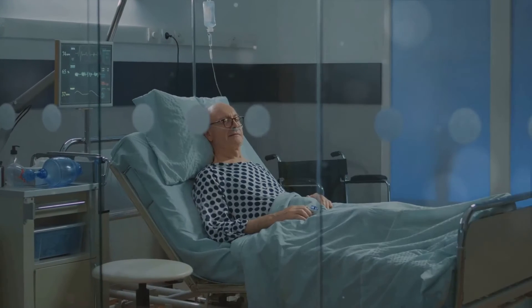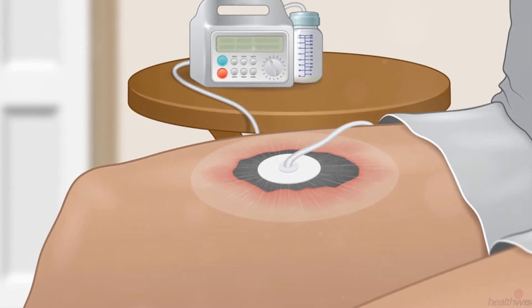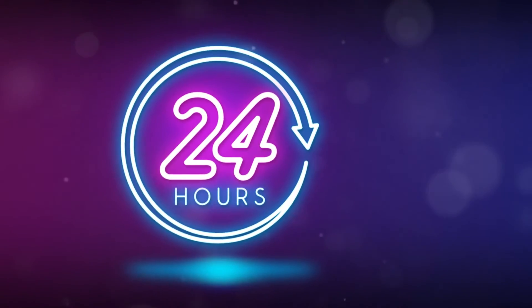How long do I need to use wound vac therapy? The duration of therapy varies depending on the wound type and its healing progress, and generally the system is worn 24 hours a day.